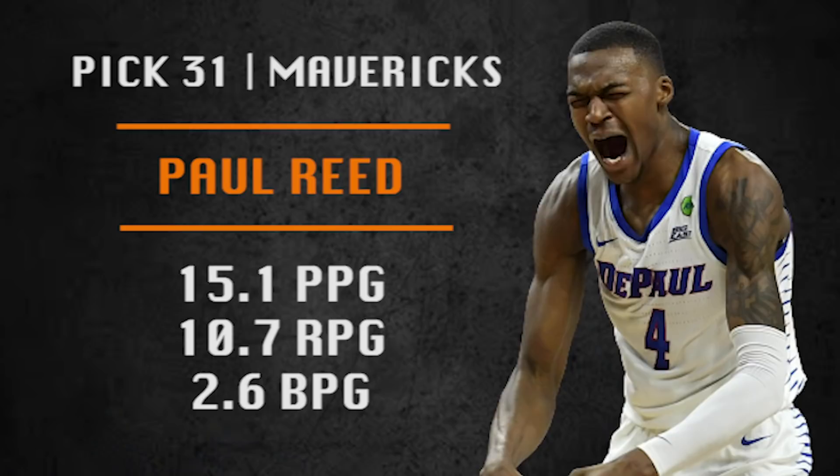Pick number 31 in Mock Draft 5.0 is going to be made by the Dallas Mavericks. They are picking Paul Reed from DePaul — Paul from DePaul — and he stuffed the stat sheet as a junior, kind of a late bloomer. He can be a difference maker on defense though and is a player who is still improving. I really like his defense on the Mavericks. I'm a big fan of him.